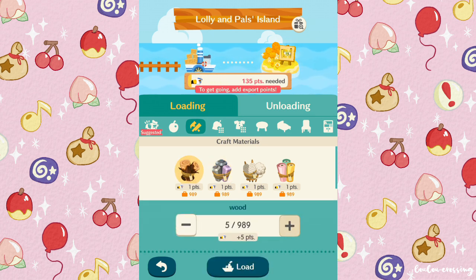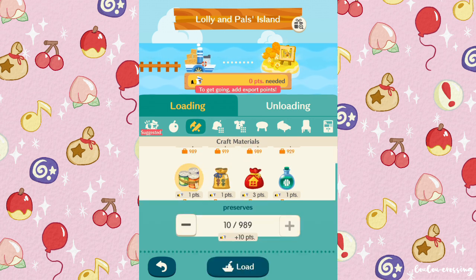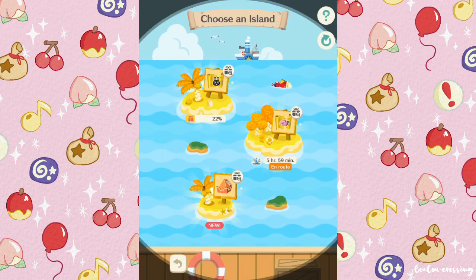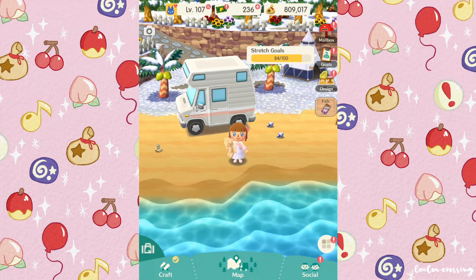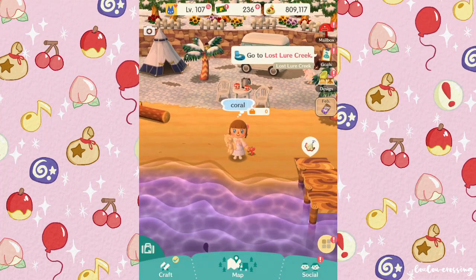Let's give away all my wood, steel, and paper — 60 pieces of paper — and the little preserves too. There we go, off to Lolly and Pals Island! But we have to wait six hours to see if we get Lyman, so we won't be discovering that in today's video unfortunately.